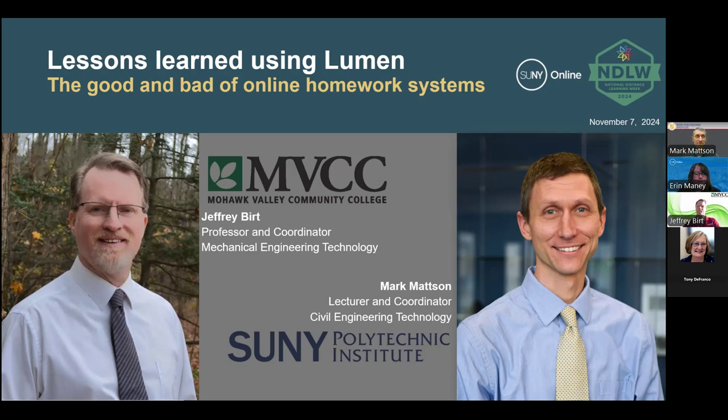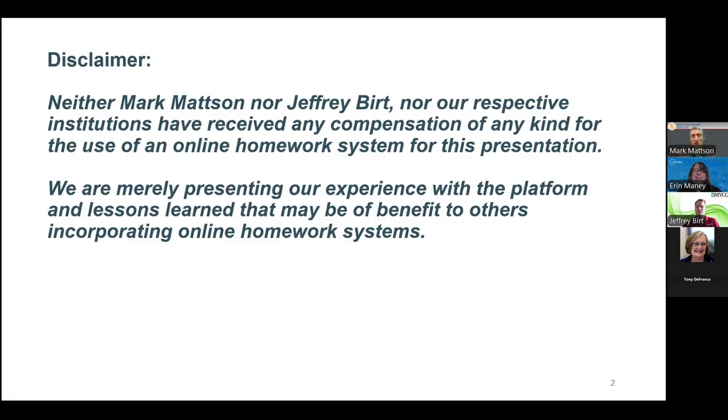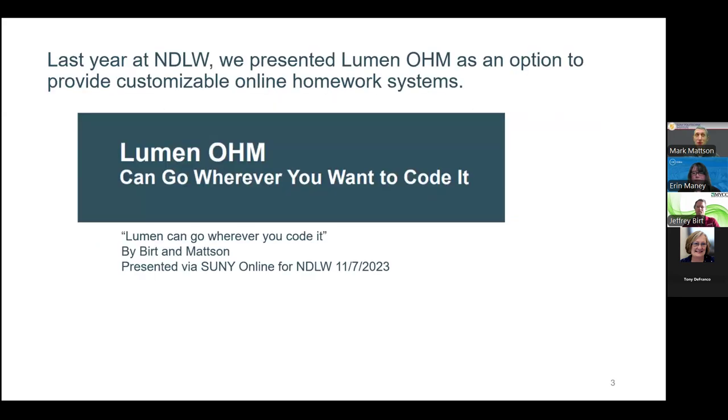Welcome to you both. Just as a disclaimer as Jeff and I get started, neither of us is paid to do any of this — we don't receive compensation from an online homework system, Lumen, or any of the others out there. Last year we were here to talk about what we came up with in Lumen. Jeff and I took Lumen, which has traditionally been used for more math-based systems, and applied it to engineering technology, where some of the homework systems were really designed more for engineering science.